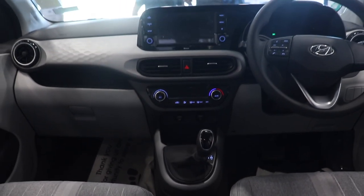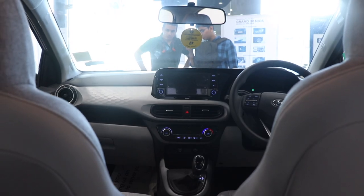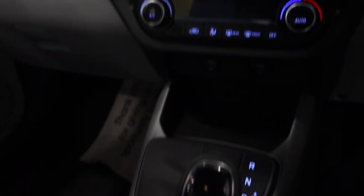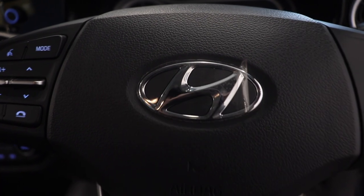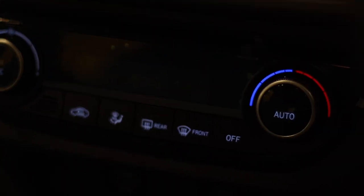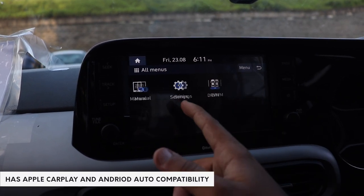The interior of the Neos is completely different from what we've seen in the current generation Grand i10 and is a huge step up. Someone who is very familiar with the all-new Hyundai models will find this place to be quite like the new Venue, with the all-new 3-spoke steering wheel and central aircon vents which look very nice and are also seen on the Kona EV. The infotainment system is pretty much the same as the Venue.